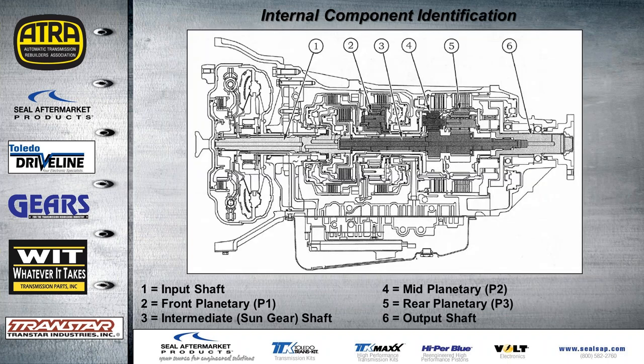Here's the cutaway view for the rest of the internal components. You can see we have the P1, P2, P3 planets and then the sun gear shaft or intermediate shaft.